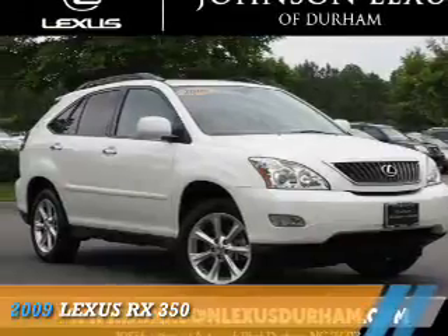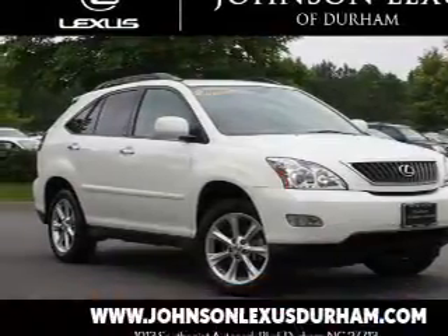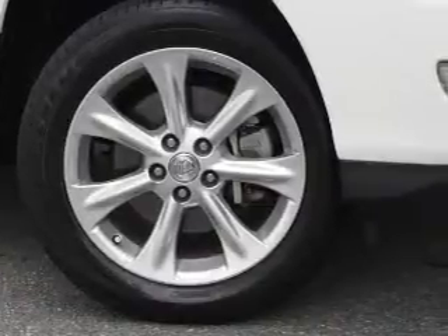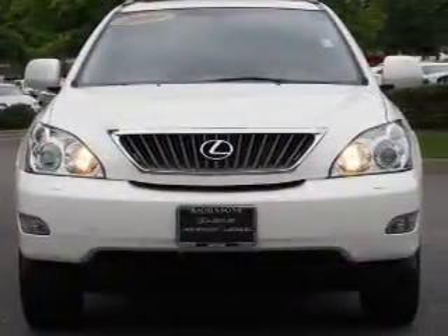Presenting the 2009 Lexus RX 350. It's powered by front-wheel drive, a 3.5-liter 6-cylinder engine, and a 5-speed automatic transmission.